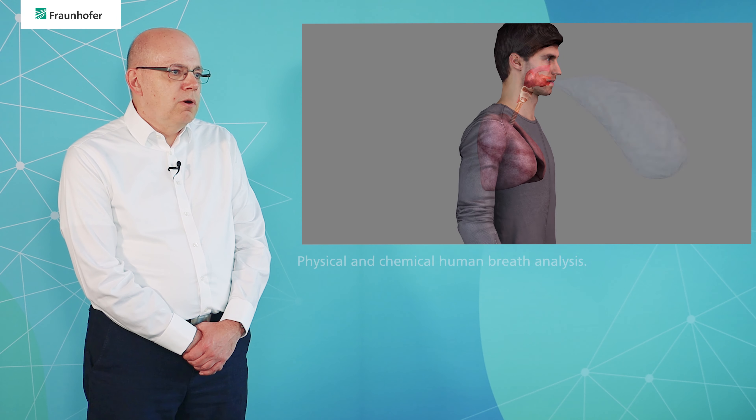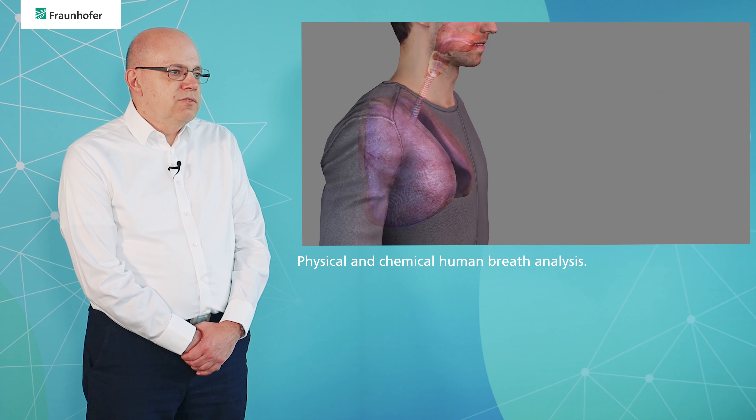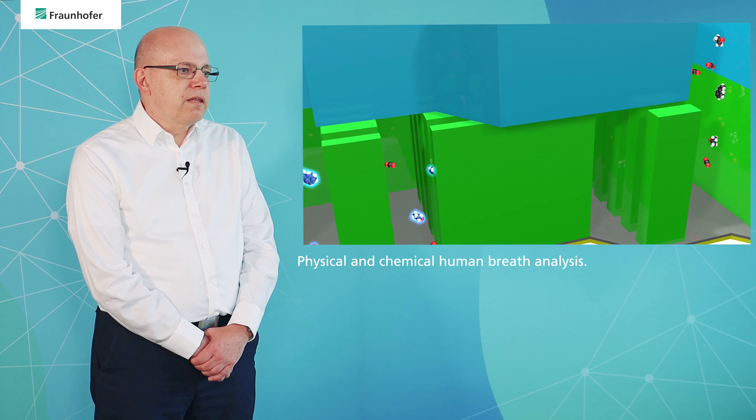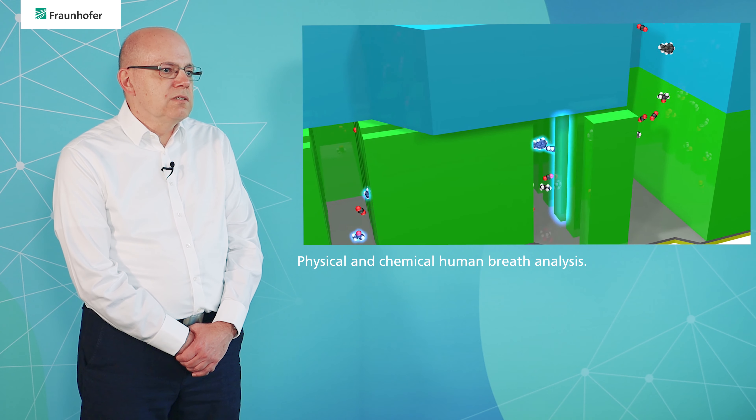Lastly, we do both physical and chemical human breath analysis. It has been proven, for instance, that you can distinguish between influenza and COVID-19 by measuring the concentration of organic compounds in human breath.